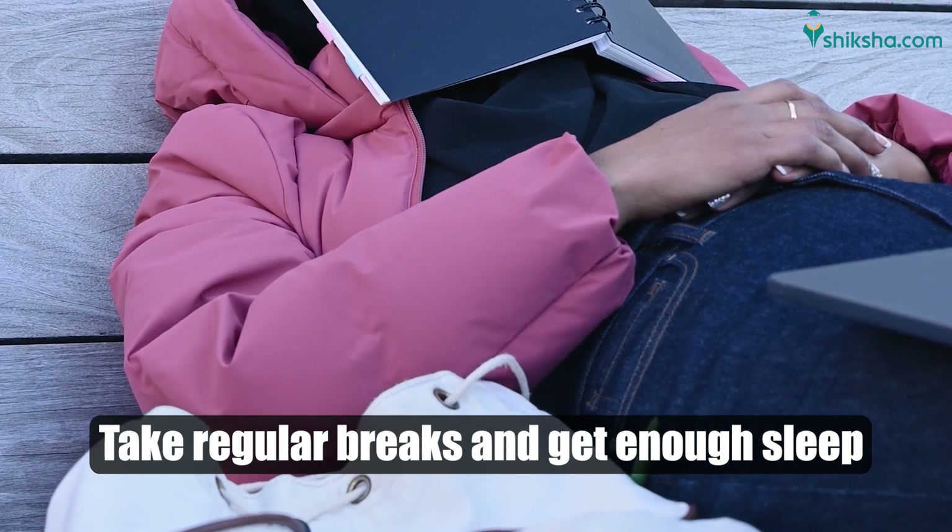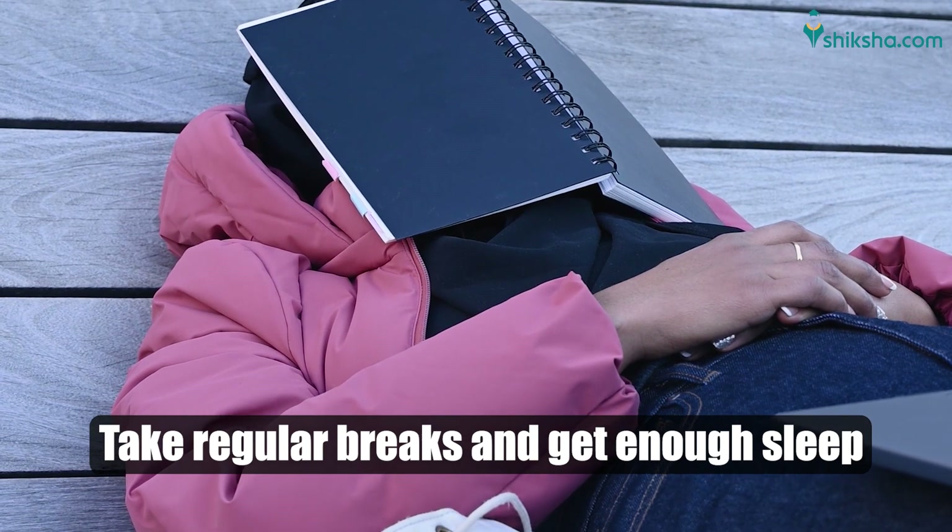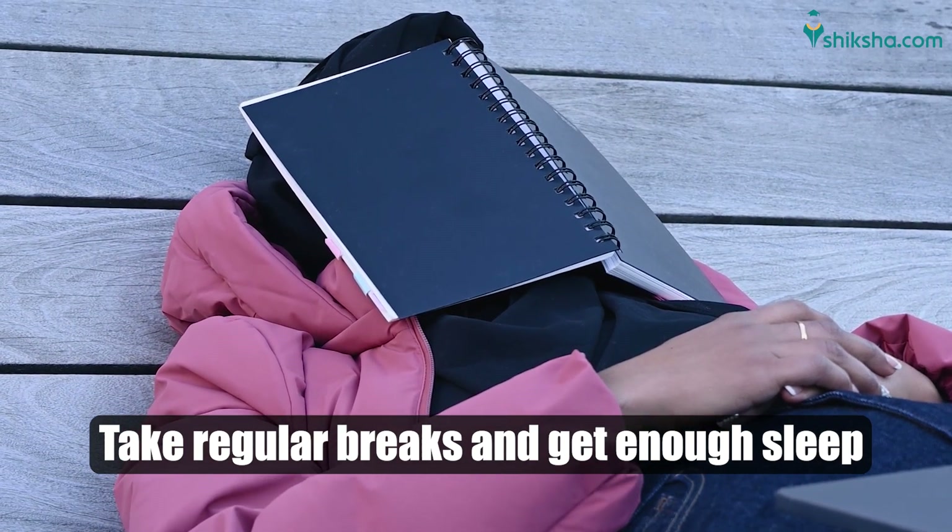While preparing, stay focused, don't get pressurized, take 5 to 10 minutes of break regularly, and also sleep for at least 5 to 6 hours.